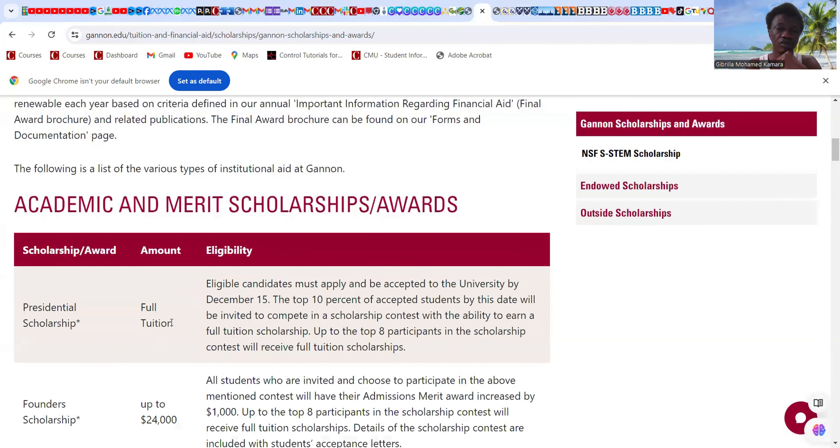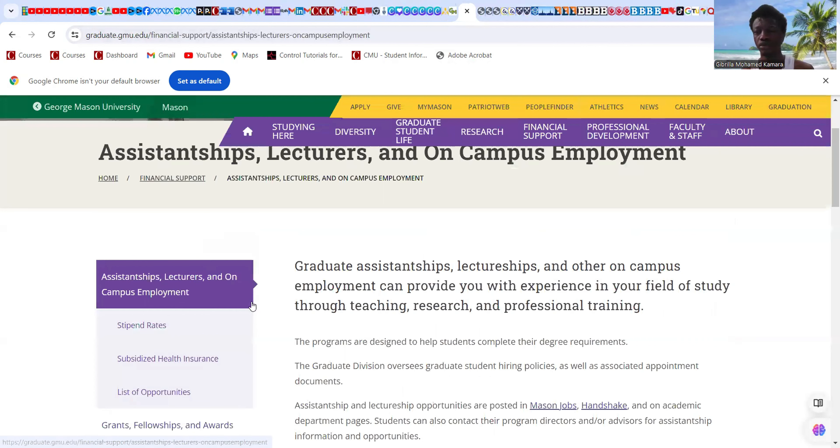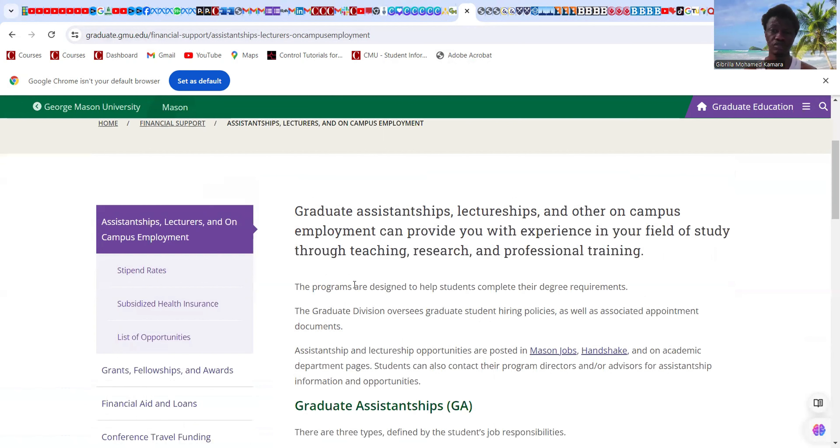Welcome to another day and another opportunity around US universities. Today's video we are going to look at multiple universities with different scholarships.